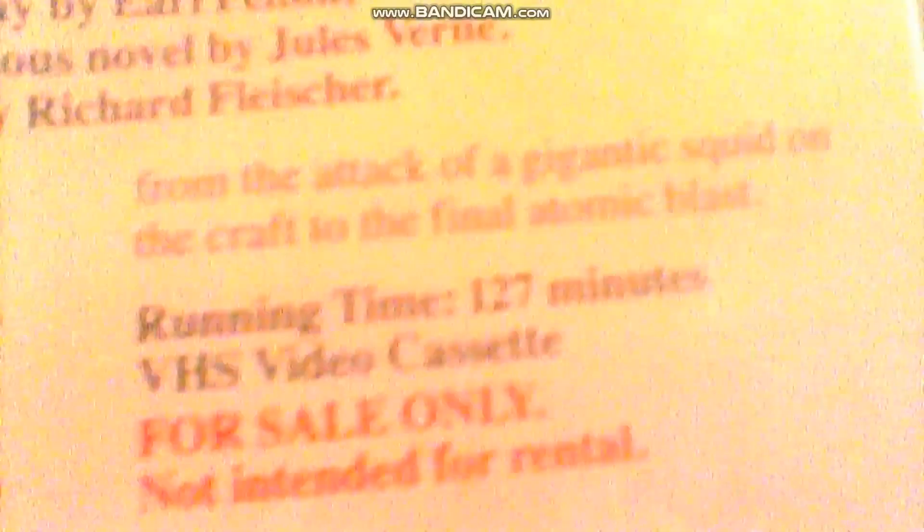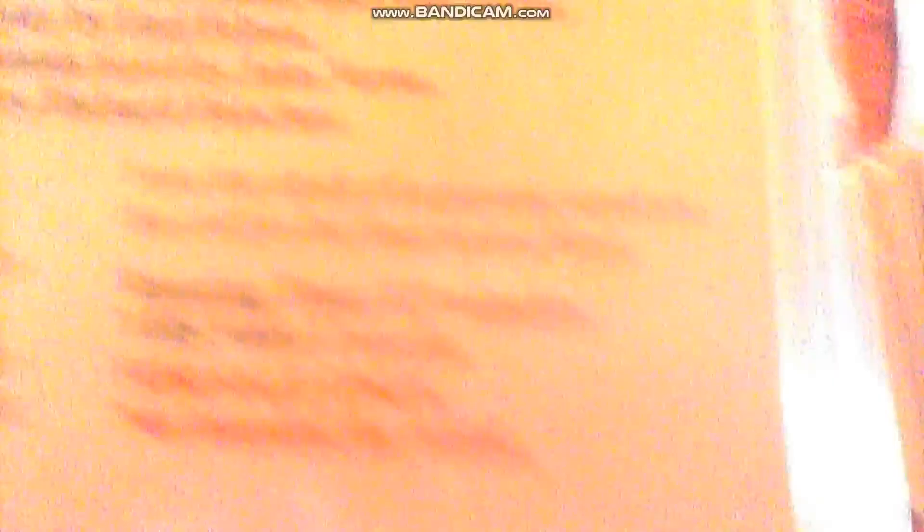Another copy of 20,000 Leagues Under the Sea. This doesn't have the tape in it — it broke a long time ago, I tried fixing it, it failed, and I discarded the parts. I tried to get NWB-1989 to fix it at one point, but he hadn't gotten back to me.